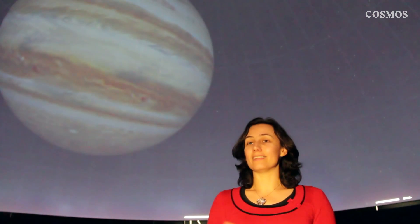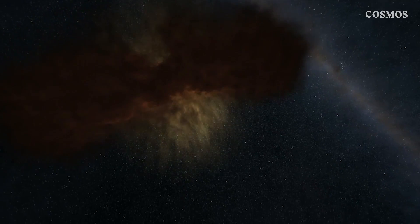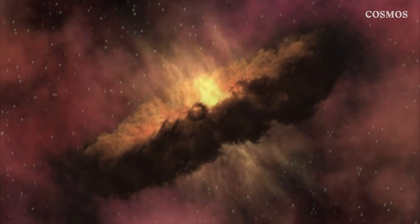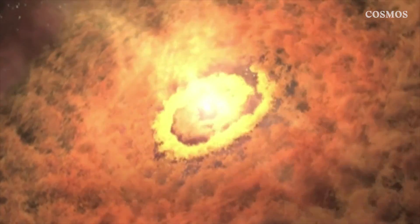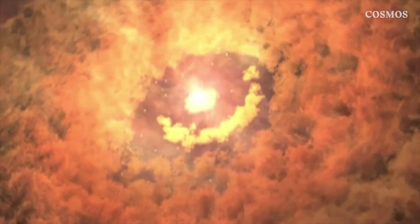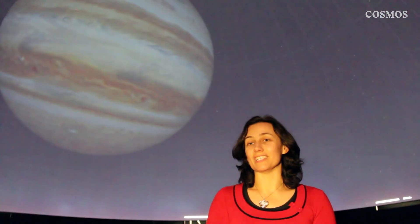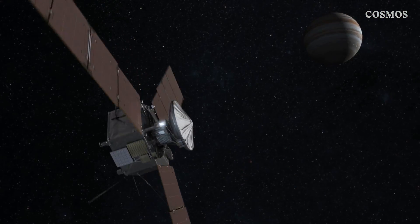One of the big questions is whether Jupiter has an inner core. We think that the way planets form is that you have a rocky core — little pieces of rock and material form, and then the atmosphere of Jupiter got attracted to that rocky mass, and that's what became the giant planet. But we don't know for certain that the core actually exists, and Juno is going to be able to find that out for us.